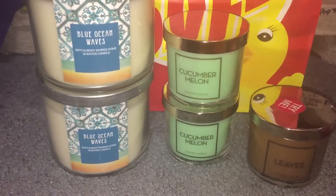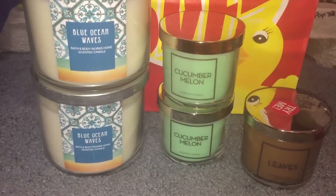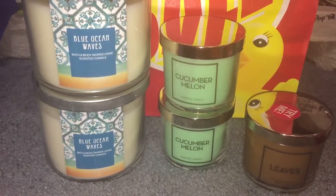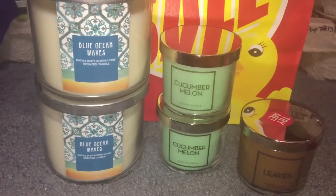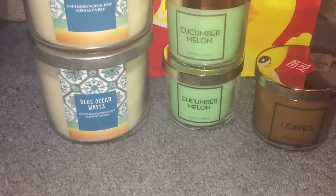Hey everyone, it's Sarah and I'm here with another Bath & Body Works haul. This purchase was made on day two of the semi-annual sale. I'm just now uploading it like a week later, I'm sorry about that. Prices have changed, but I'd like to show you what I picked up.